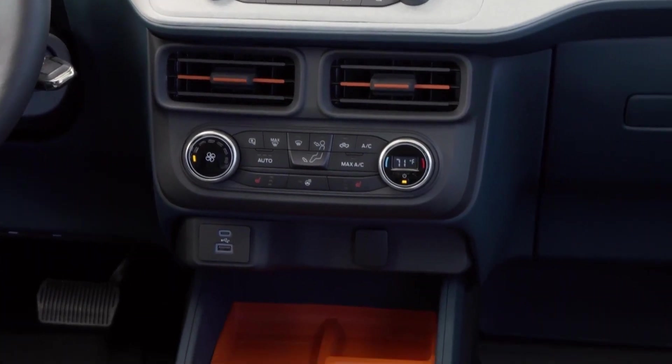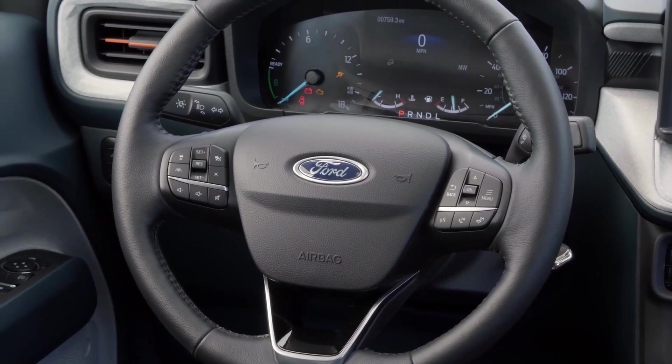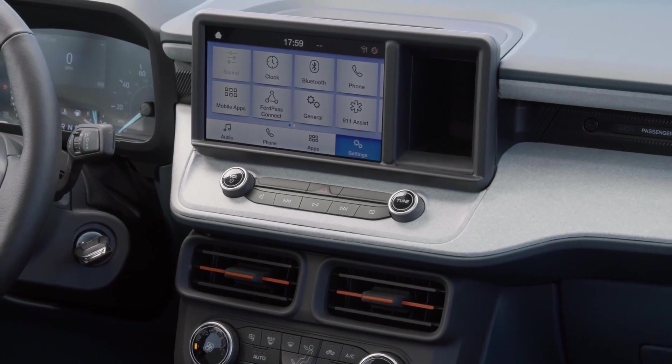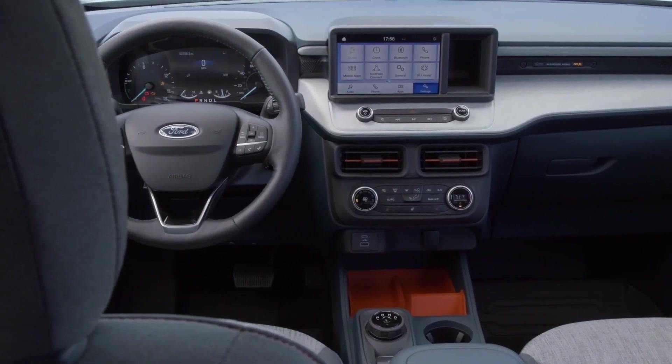Let's take a look at this interior. I love those orange accents — the steering wheel is definitely nice. The infotainment is nice, and the little orange FIT slots are also a nice touch. Of course, this comes with a lot of additions and accessories.